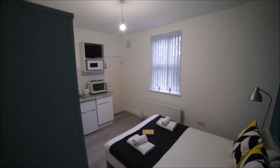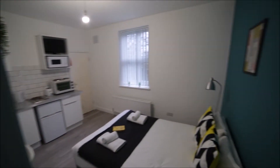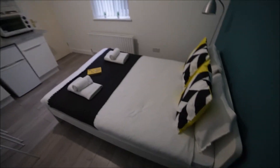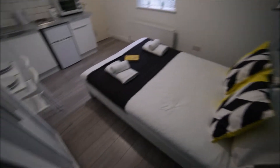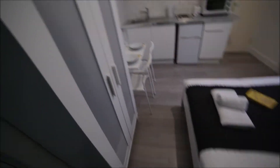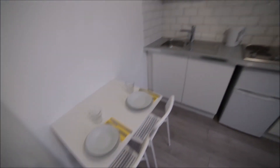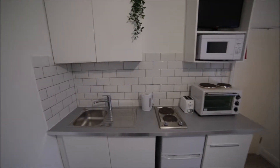So I'm entering the property and I'm straight into the studio flat. In front of me we have a double bed. We have a nice wooden floor. Here is the standalone wardrobe to store all your clothes. Here we have a dining table with two chairs and here's the kitchen part.